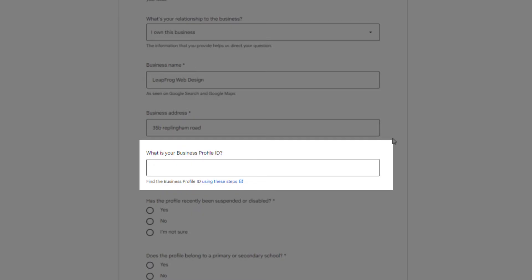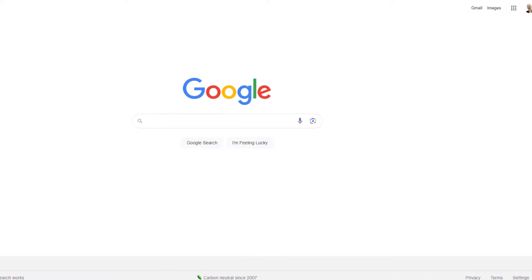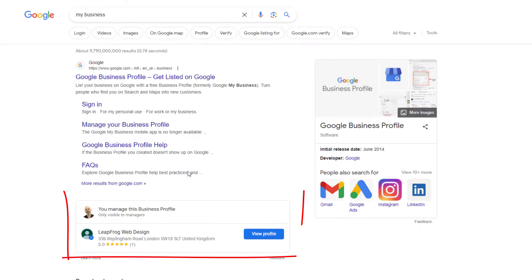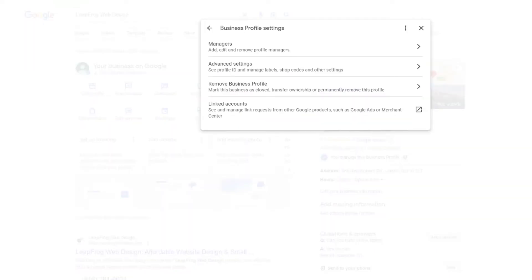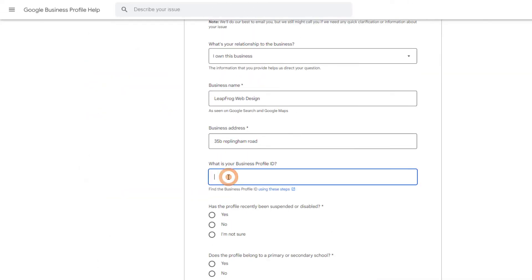You'll then be asked to provide your Business Profile ID. Although this is not a compulsory field, I recommend you add it — this will ensure Google is looking at the right listing. To find your Business Profile ID: head over to Google and make sure you're logged in with the account associated with your listing. In the Google Search box, type 'my business.' Your business profile should appear in the search results — click on the 'View Profile' button. From the in-search management interface, click on the three dots and from the drop-down select 'Business Profile Settings.'